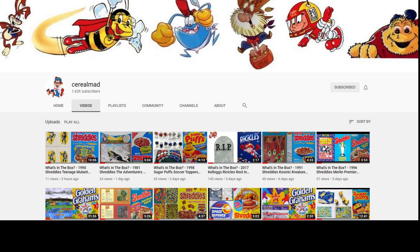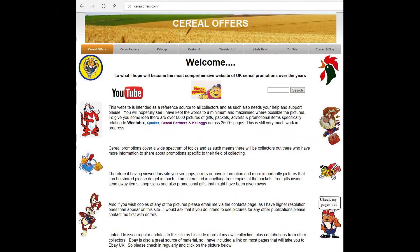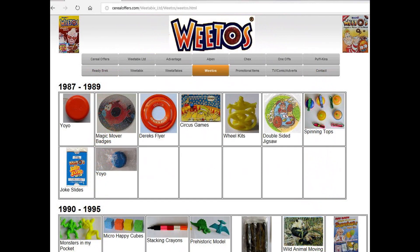So as with all things cereal related, if you want to see more then please subscribe to this channel, like and share it, or visit my website www.cerealoffers.com - click on Weetabix and then Weetos.